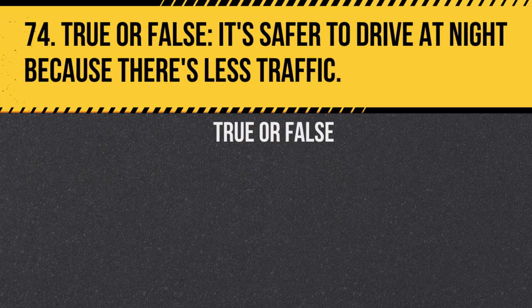Question 74. True or false: It's safer to drive at night because there's less traffic. Answer: False. Night driving can be more dangerous due to reduced visibility and increased likelihood of tired drivers.